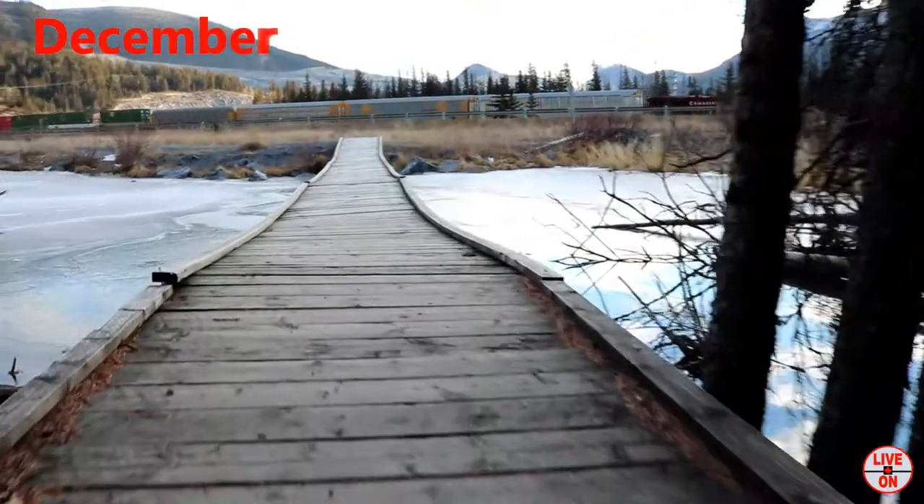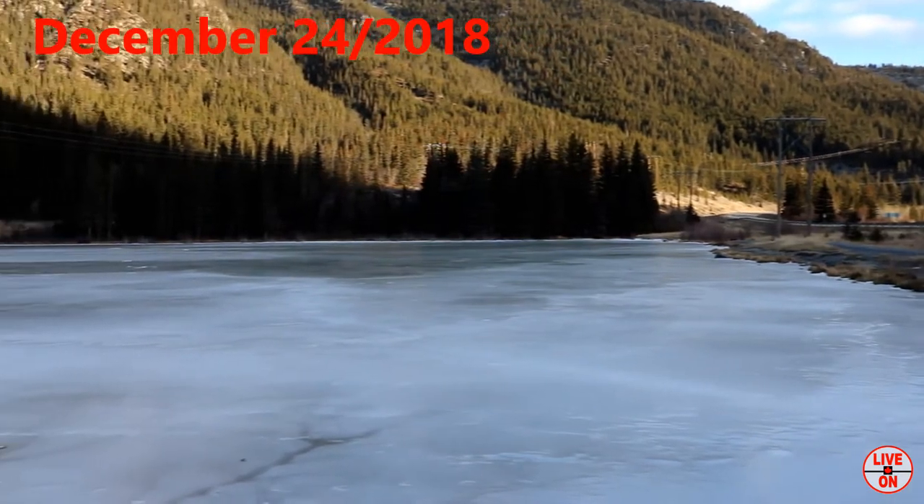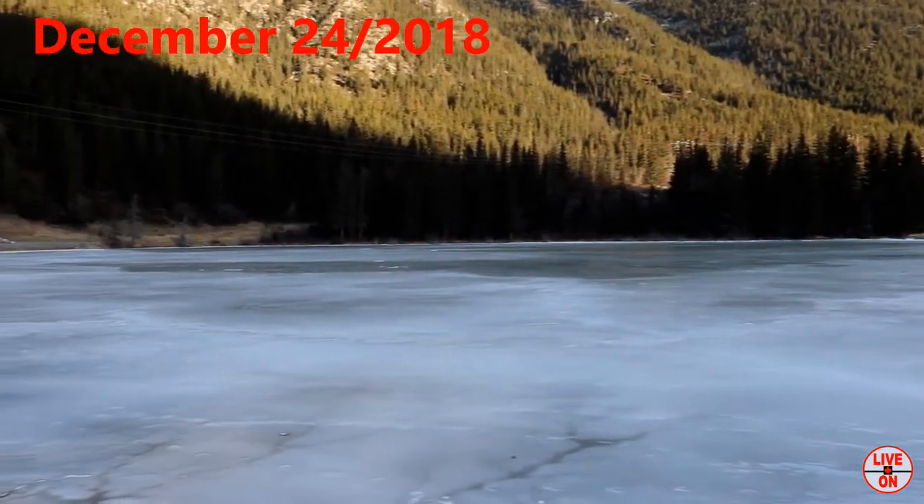We're at Grotto Pond right now. It's about minus six degrees. I'm going to hike Grotto Canyon.